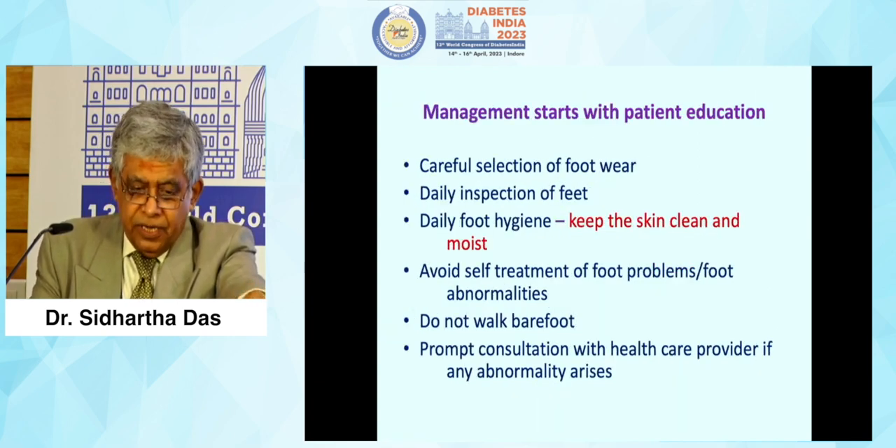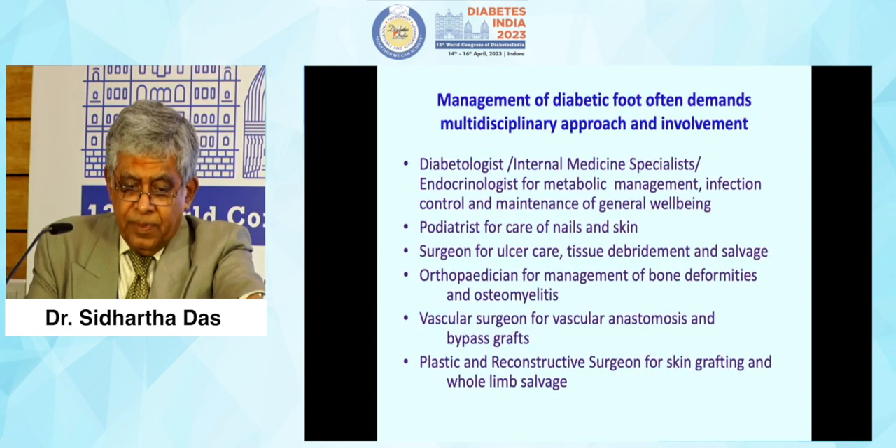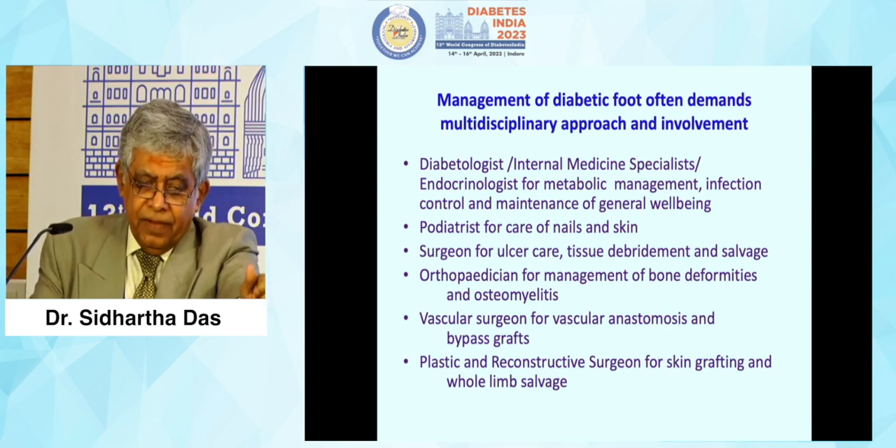Management starts with patient education: careful selection of footwear, daily inspection of feet, keeping the skin clean, avoiding self-treatment of foot problems, not walking barefoot, and prompt consultation with healthcare providers if any abnormality arises. The physician's role — diabetologist, internal medicine specialist, endocrinologist — involves metabolic management, infection control, and maintenance of general well-being. Glycemic control, metabolic control, and vascular performance are our primary responsibilities.